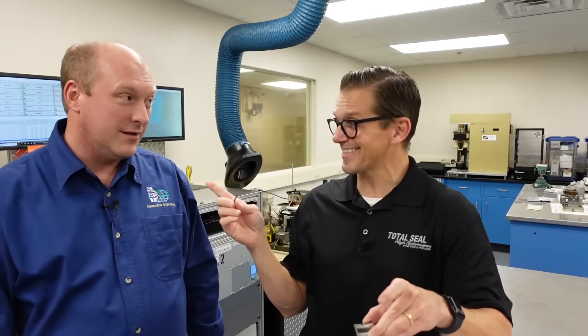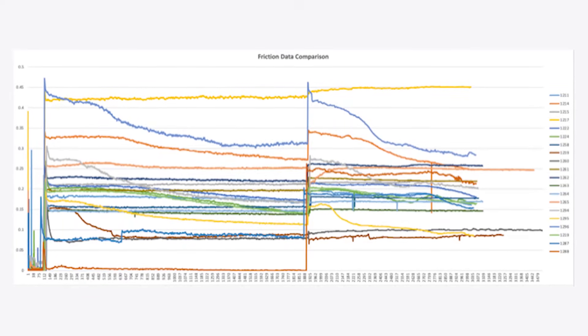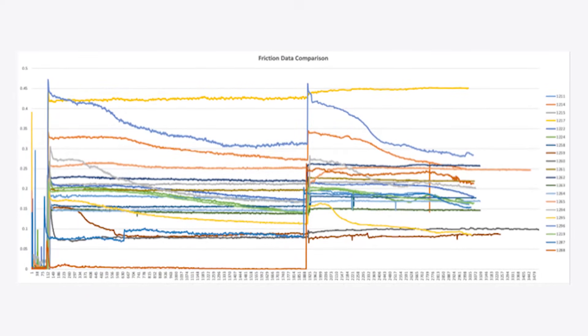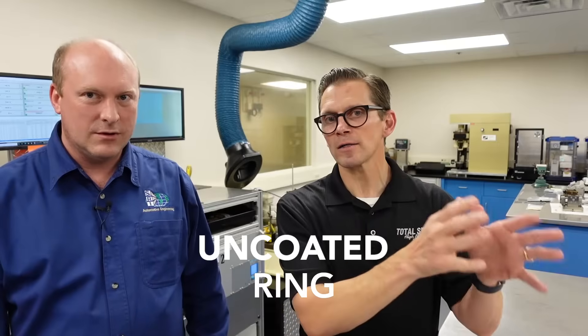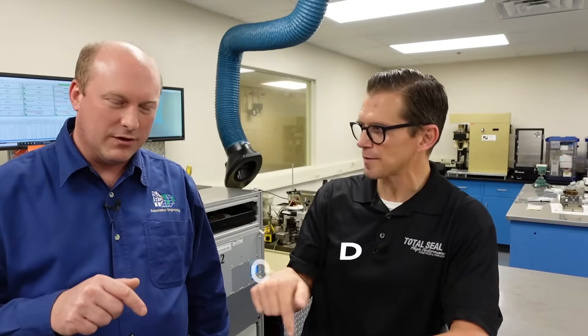Now, there is a downside to that protection, though, in terms of friction. Friction goes up. But we were trying to keep the part alive. Point being, what we kind of found — we'll call it a general trend — is that we went from an uncoated ring to the coated ring. We saw wear go down. When we coupled the ring coating with the oil change, wear went really far down. It was really low — like, you couldn't see it.